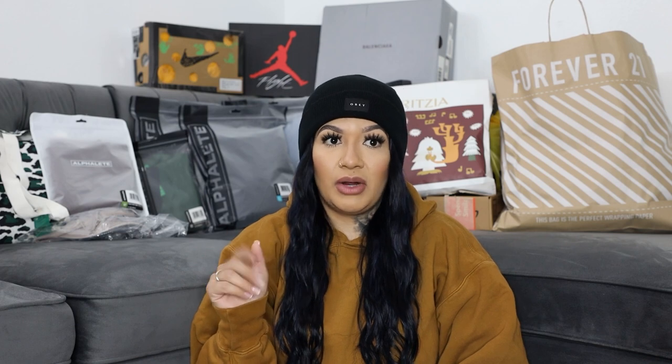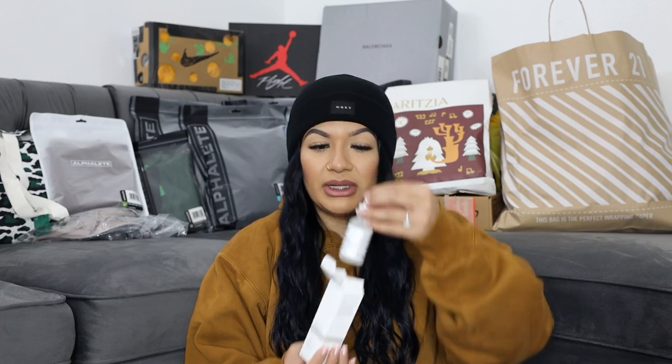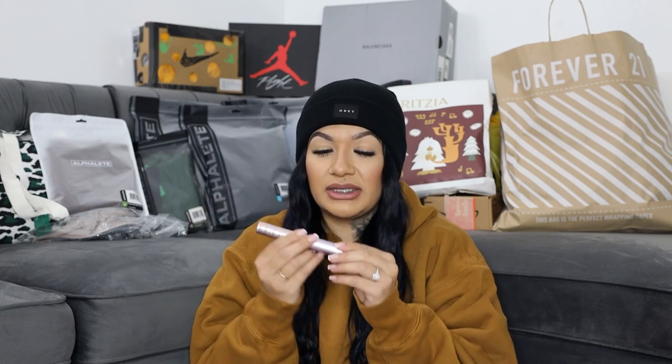I haven't used the Peeling Solution yet because I've been trying to look up the instructions — I don't want to mess up my face. I've seen reviews of people saying that The Ordinary products can actually damage your face instead of helping it, so I got a little concerned. I'm gonna look more into it. The next product I got is the High Strength Vitamin and Mineral Blemish Formula. Again, I'm going to do research before putting it on my face.